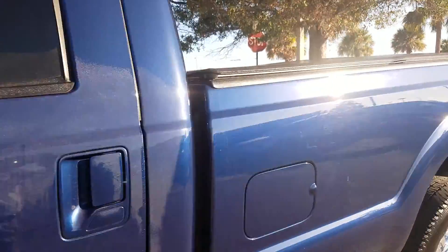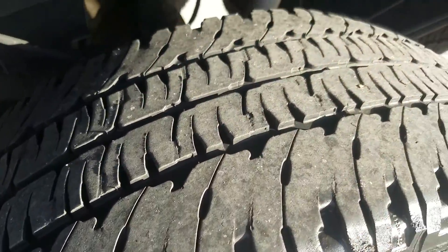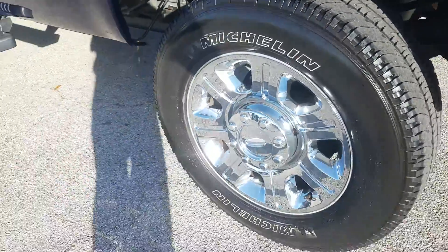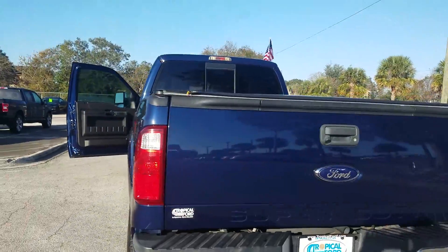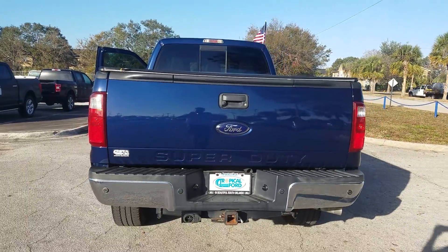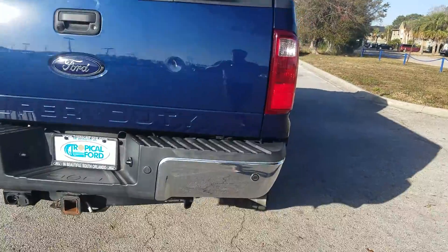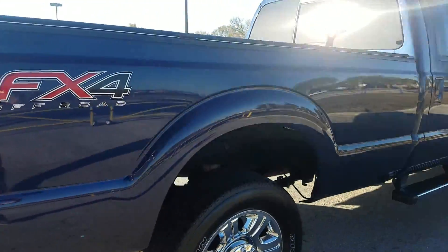Back seat — doesn't look like anybody sat in it. This does have the backup camera, as well as backup sensors. Super clean truck.